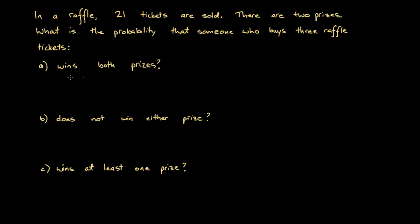Let's start with part A, and note that we're presuming that once one raffle ticket is drawn, that ticket doesn't go back into the raffle. There will be two unique tickets that win each prize. So once a ticket has been drawn for the first prize, it stays out of the pot when the next ticket is drawn. This is a without-replacement question, and we assume tickets are drawn randomly.